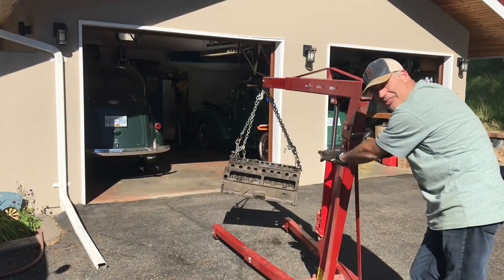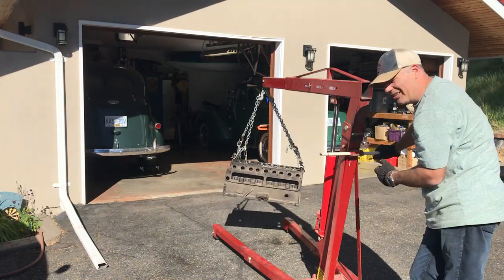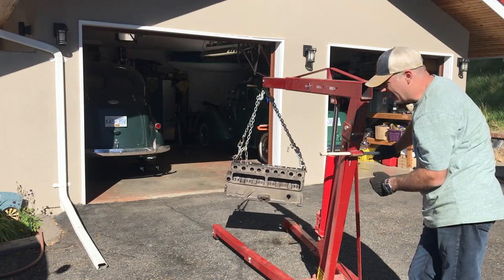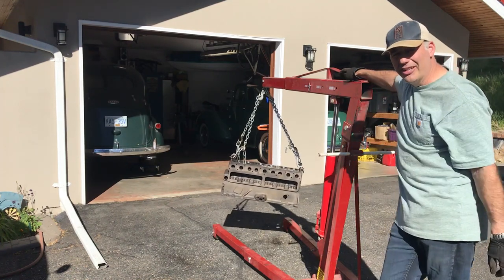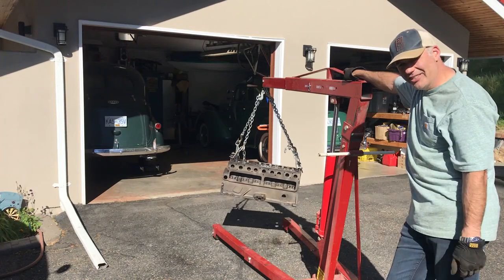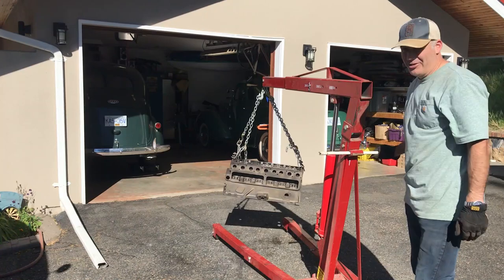It's a lot warmer today than when you saw me drag this engine out of the car — that was last November when I was chipping ice off the driveway. It's very nice today, about 80 Fahrenheit. I've got to give a shout out to a good friend of mine, Rob, who hooked me up with this engine stand. Thank you very much — it's awesome and it's going to see good use.